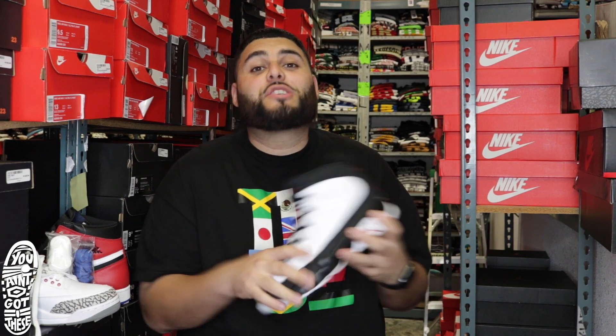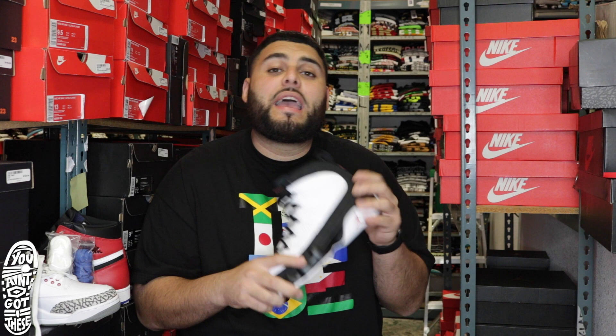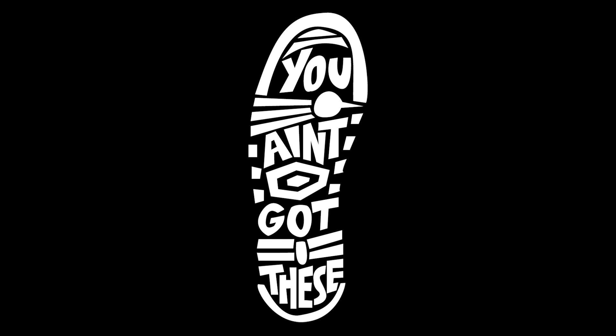I want to thank you guys for checking us out. Make sure to hit me up on Instagram or Twitter at GLo11 if you have any questions on these shoes or any upcoming shoes that are about to drop. Make sure to subscribe so you can get next episodes and videos for You Ain't Got These — artist interviews, music videos, and other segments we got y'all. And that's a wrap — you ain't got these.